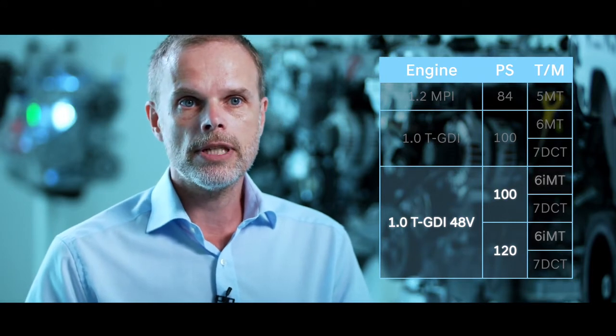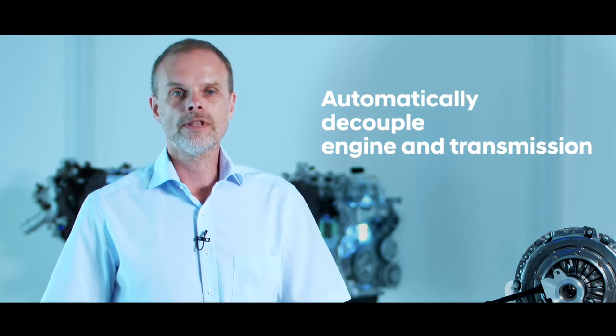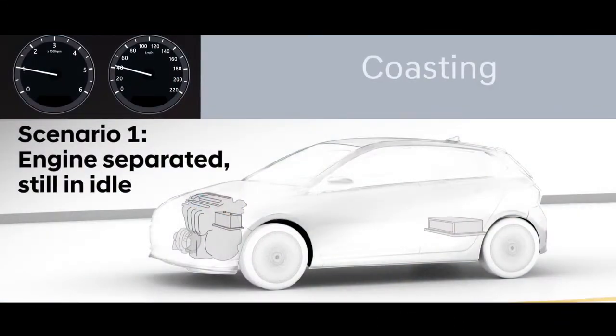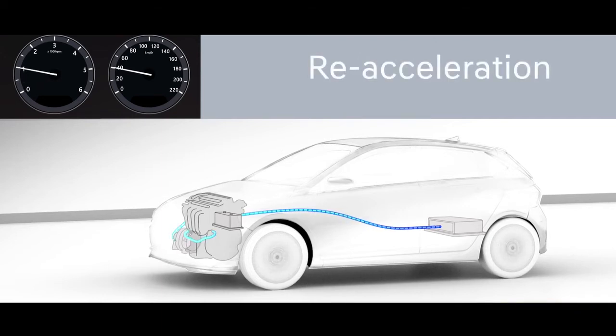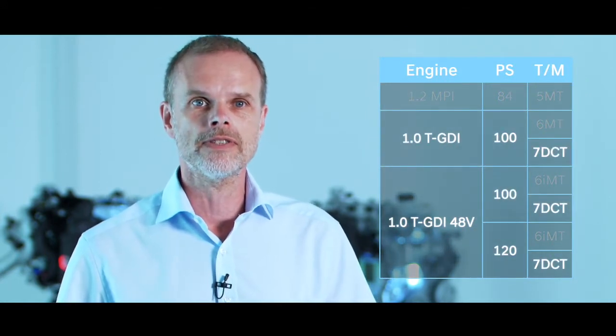The 48-volt mild hybrid system is available for the first time on a gasoline engine, paired with an electrified six-speed manual transmission. We call it an IMT system — Intelligent Manual Transmission. The idea of the IMT is to automatically decouple the engine and transmission when the driver releases the accelerator pedal. Depending on conditions, either the engine is separated but still idling, or the engine is switched off entirely. When the driver demands power again, the engine is switched on and the gear is automatically engaged. The benefit is fuel consumption savings, not only during certification but also in real-world driving. Both the 100 and 120 horsepower turbocharged gasoline engines are also available with the seven-speed dual-clutch transmission.